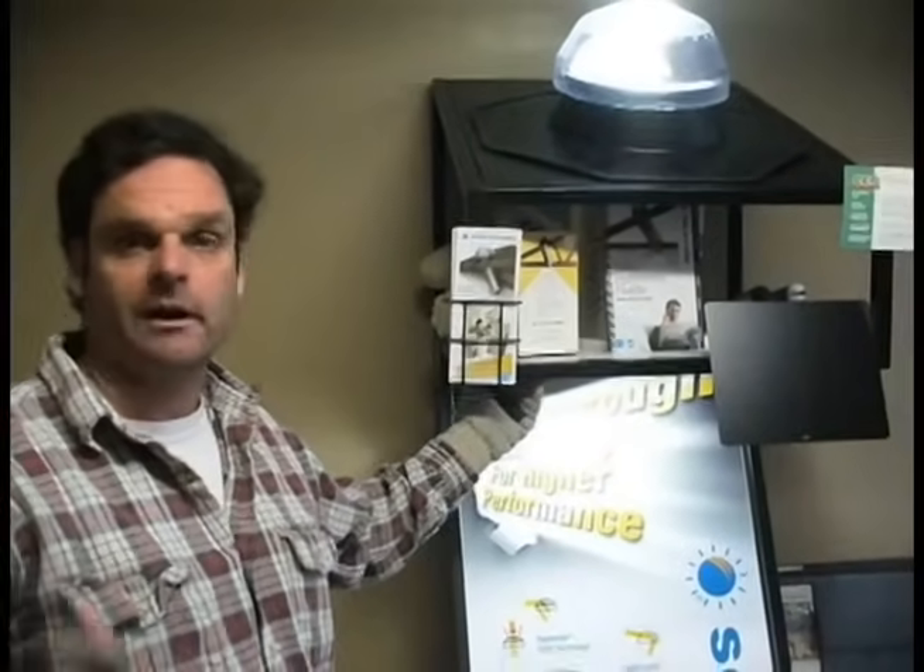And 250 to 300 square feet with the 14-inch tube. They are equipped — or you can add lighting to them — so when it's dark outside and you still need light, you can turn on a compact fluorescent light bulb inside of it.